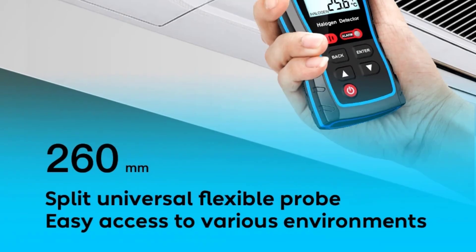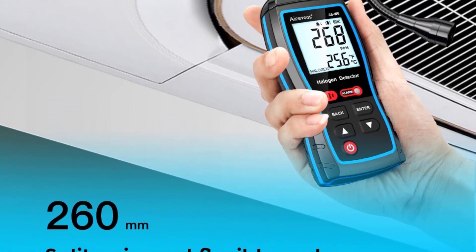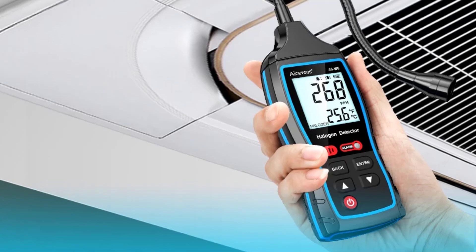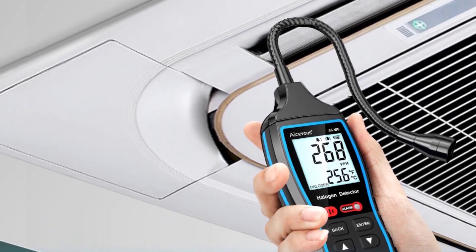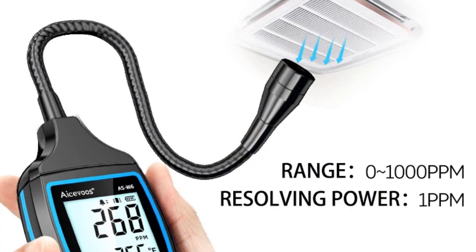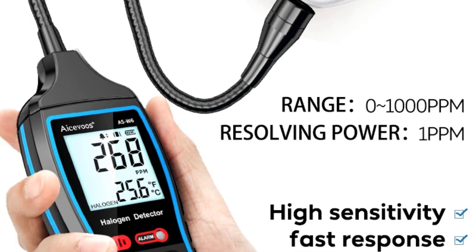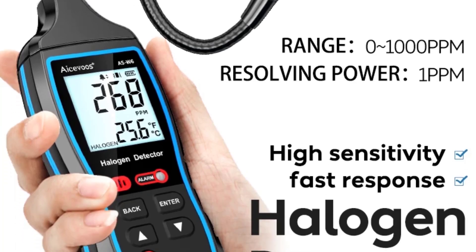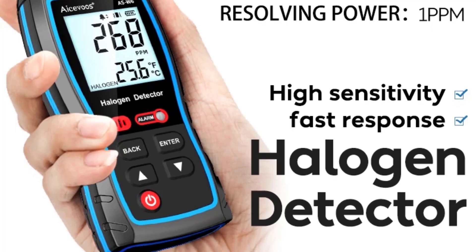The ISAVOOS AS-W6 Gas Leakage Detector is a dependable tool for those needing precise halogen gas detection. Its combination of sensitivity, ease of use, and clear LCD display makes it an excellent choice for professionals and DIY enthusiasts alike. While it has a specific focus on halogen gases, its effectiveness and user-friendly features make it a valuable addition to any toolkit where gas detection is required.